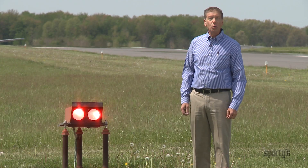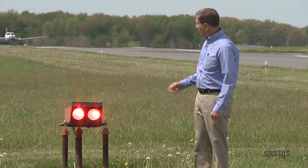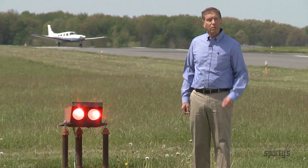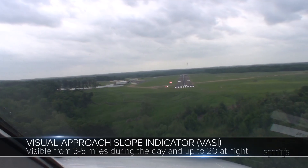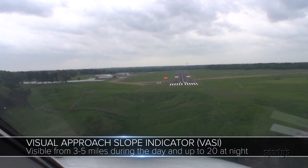Many runways have visual glide slope indicators to help pilots during landing approaches. VASI, or Visual Approach Slope Indicator, is a lighting system which provides visual descent information to a runway. Two-bar VASIs can be seen from about 3 to 5 miles during the day and up to 20 miles at night.